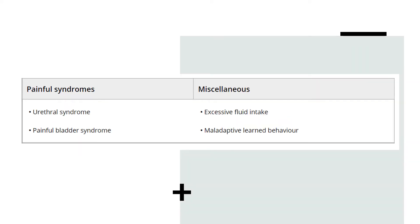Painful syndromes such as urethral syndromes and painful bladder syndromes are also causes, as well as excessive fluid intake or maladaptive learned behavior.